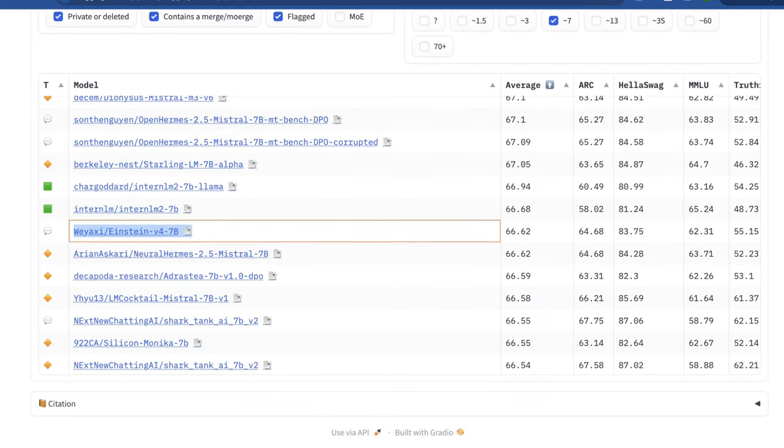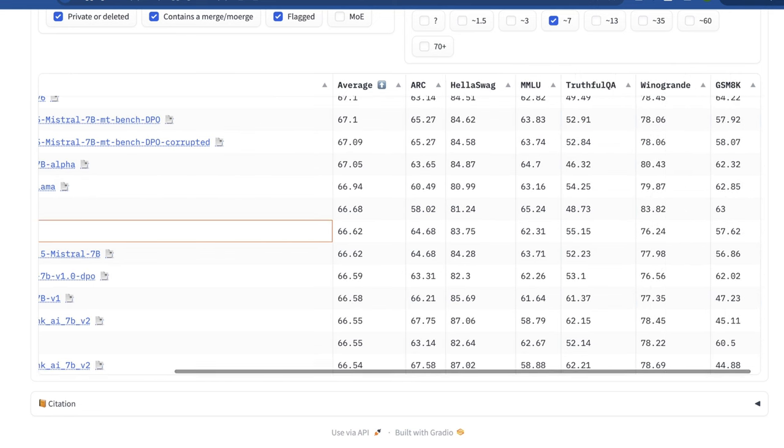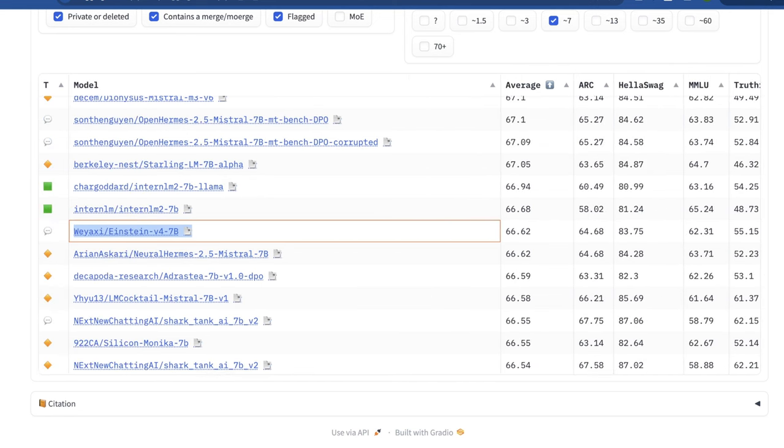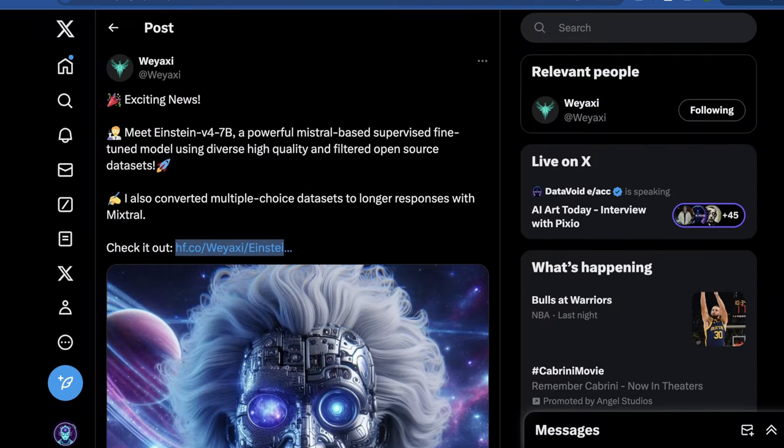It scores 66.62 in the aggregate score across ARC, HellaSwag, MMLU, and a few others. It's called Einstein V4 7b, and it's trying to do something a little bit different. So what is this model? Why is it incredible? What is it actually trying to prove? And should you use it? Welcome to AI Flux. Let's get into it.